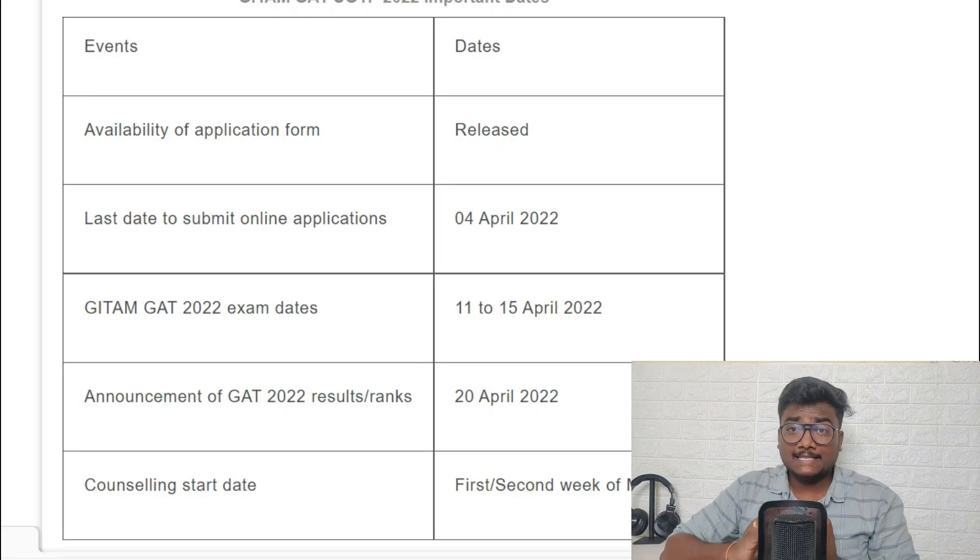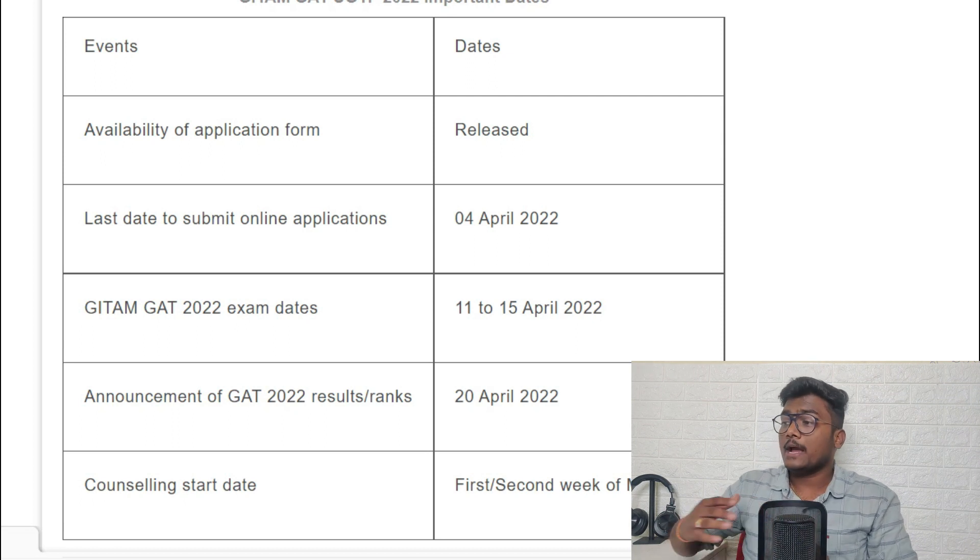Last date to submit online applications is 4th April. Today's date is 13th March, which means you have almost another 20 days to apply for this exam. The exam dates are 11th to 15th April, and announcement of results is from 20th April.